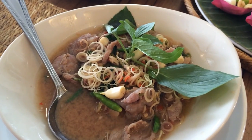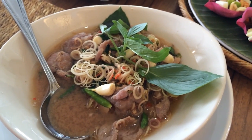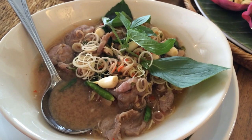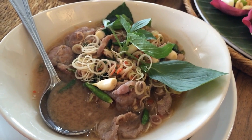This is sort of the pièce de résistance for me because I've never seen any other restaurant serve this. This is called Geng Ran Jun. It's a very very old dish and the flavor is sour, spicy, and has a lot of shrimp paste as the main flavor.